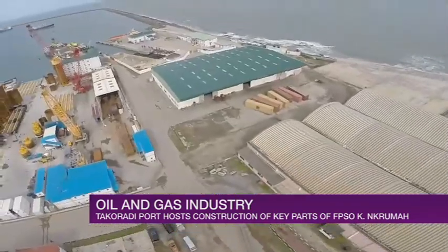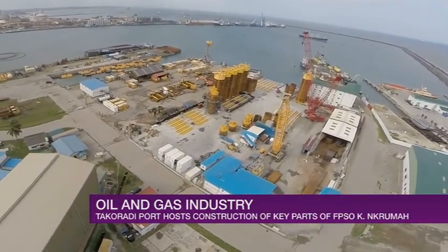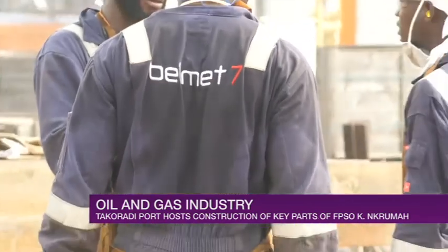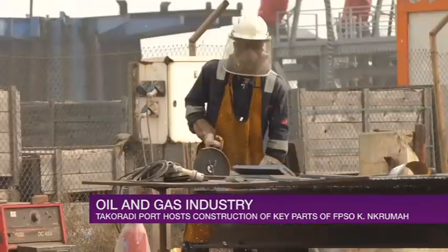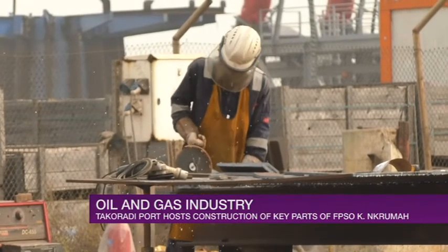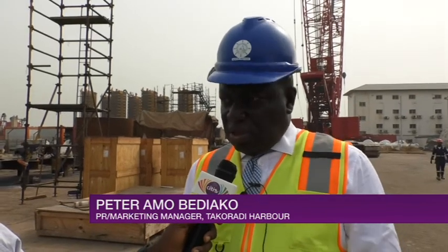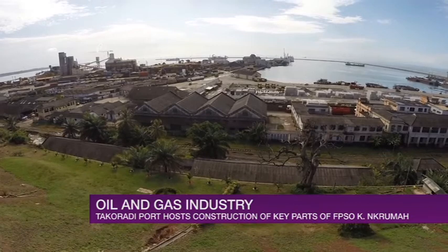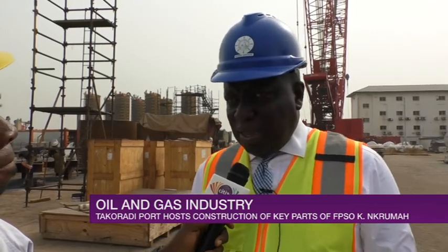In line with that, management leases us space to oil and gas support companies. As you can see, this is one of them — Belmes 7. We are currently in the Belmes 7 yard. We have GE, FMC Technology, Springfield — everybody's coming on port. We have the batch bridge and some local companies also supporting the oil and gas industry. This positions us to attract more oil and gas companies so that we can cost-efficiently support oil and gas production not only in Ghana but across West Africa.